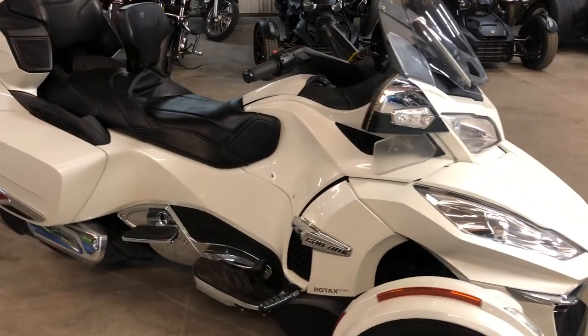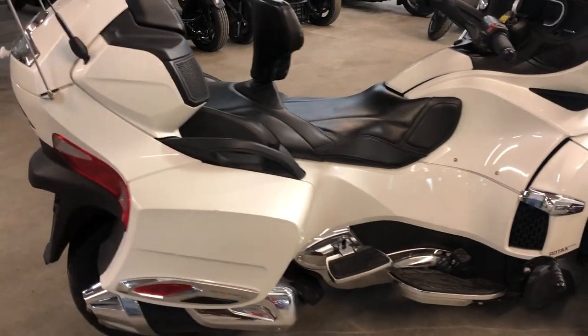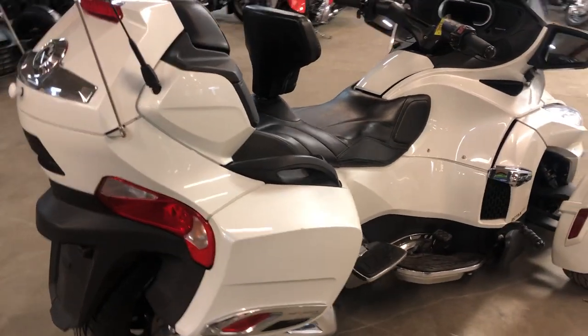Don't let the miles scare you on this one. This Spyder's clean. Pearl White Paint shines like new. Chrome wheels shine like new. Stereo with four speakers. Bluetooth plays loud and clear.